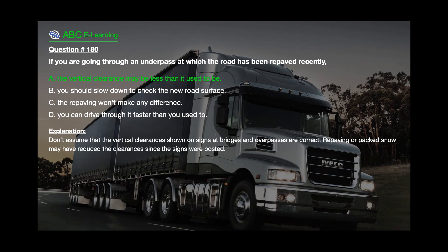The correct answer is A: The vertical clearance may be less than it used to be. Explanation: Don't assume that the vertical clearances shown on signs at bridges and overpasses are correct. Repaving or packed snow may have reduced the clearances since the signs were posted.